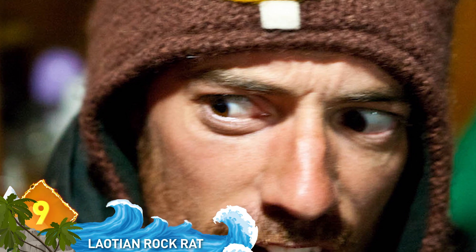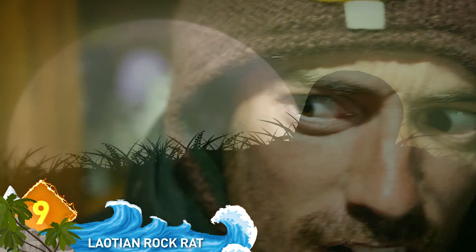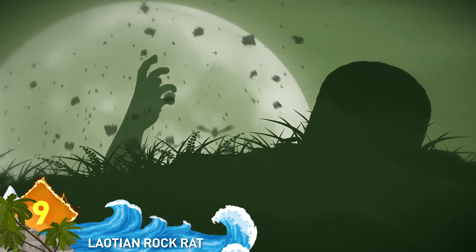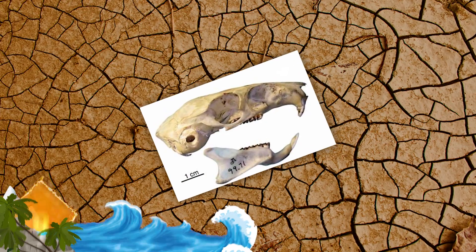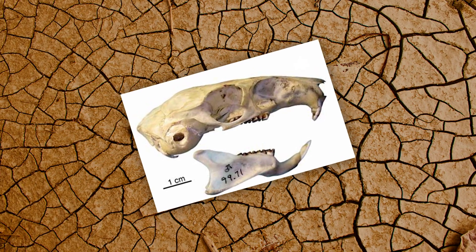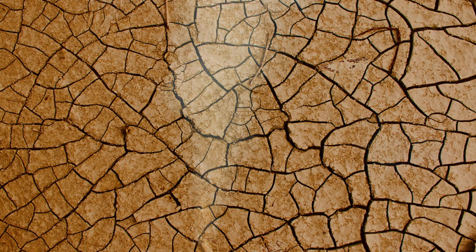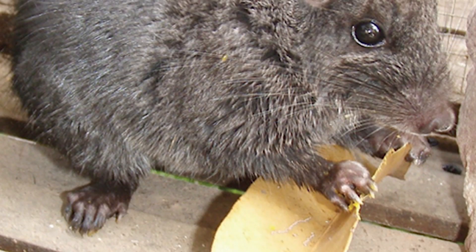Number 9: The Laotian Rock Rat. Not the most user-friendly name, but that's a creature known from the fossil record but thought to be extinct in the modern world until they suddenly popped up, seemingly from nowhere. The rock rat made its first appearance in the fossil record over 32 million years ago. But 11 million years ago, the rat pulled a disappearing act when it vanished from the fossil record and no one seems to know why. Apparently, it's been around the whole time.